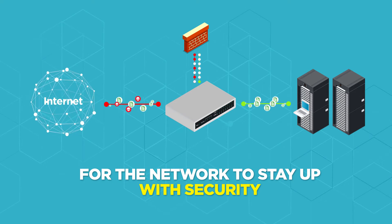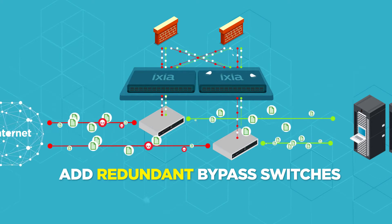If you want the network up and security on, no matter which component fails, you add redundant network packet brokers and another bypass.